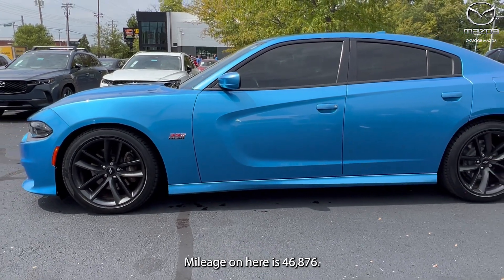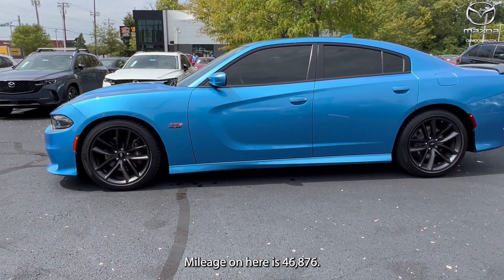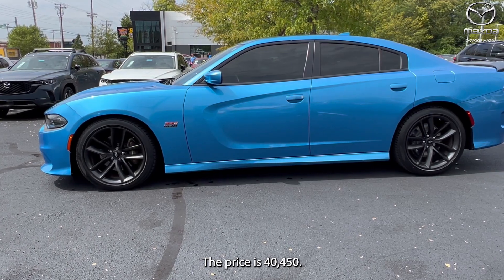Mileage on here is 46,876. The price is $40,450.